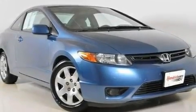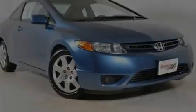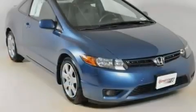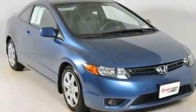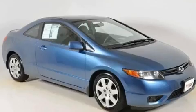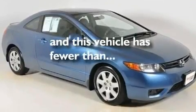Its top features include cruise control, a rear window defroster, a keyless entry system, a CD player, a multi-link rear suspension, an electronic throttle, a rear spoiler, a low tire pressure indicator, performance tires, and this vehicle has fewer than 63,000 miles on the odometer.